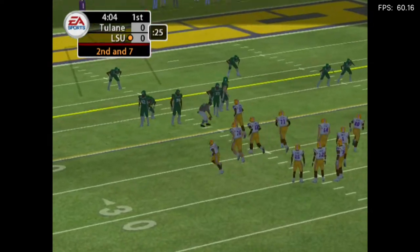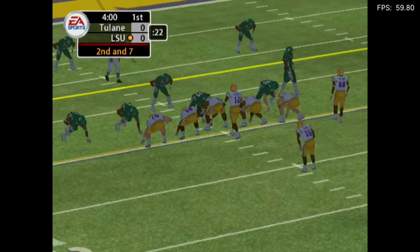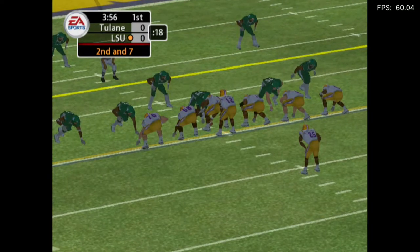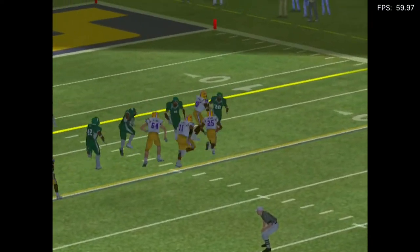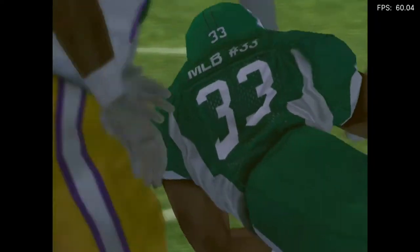Second down and seven to go, ball on the 19. This offense has a great scoring opportunity right now. Let's see if they can make the most of it. They're going to pitch it. Break one. He's taken down. Pick up a five.